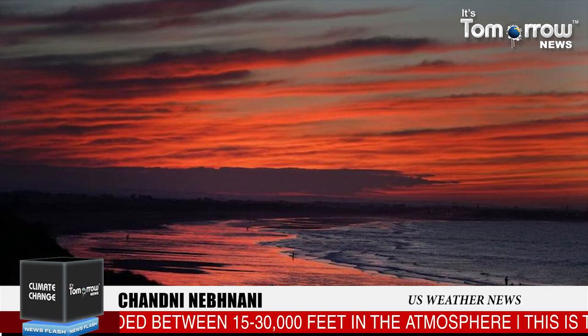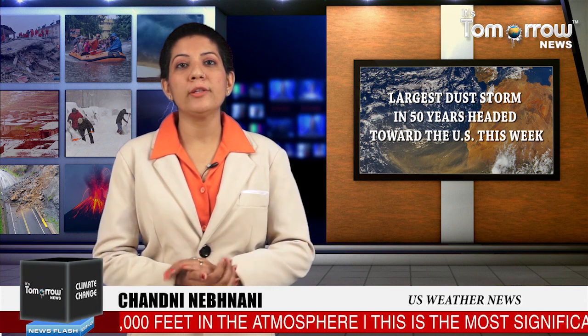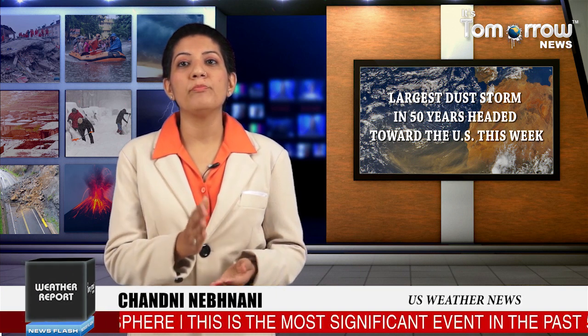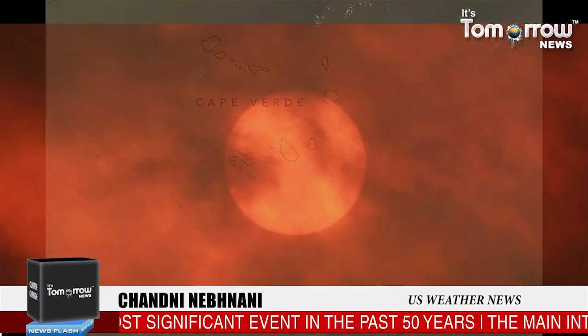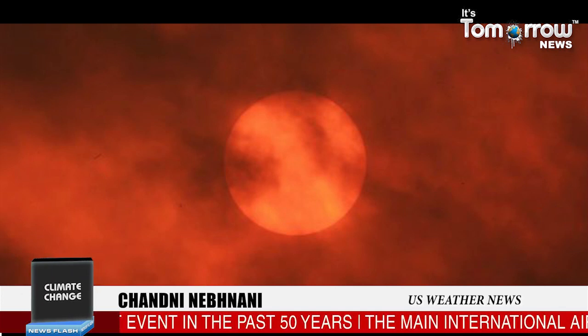The mass of the extremely dry and dusty air, known as the Saharan Air Layer, forms over the Sahara desert and moves across the North Atlantic every 3 to 5 days from late spring to early fall, peaking in late June to mid-August, according to the U.S. National Oceanic and Atmospheric Administration. It can occupy a roughly 3 kilometers thick layer in the atmosphere, the agency said.